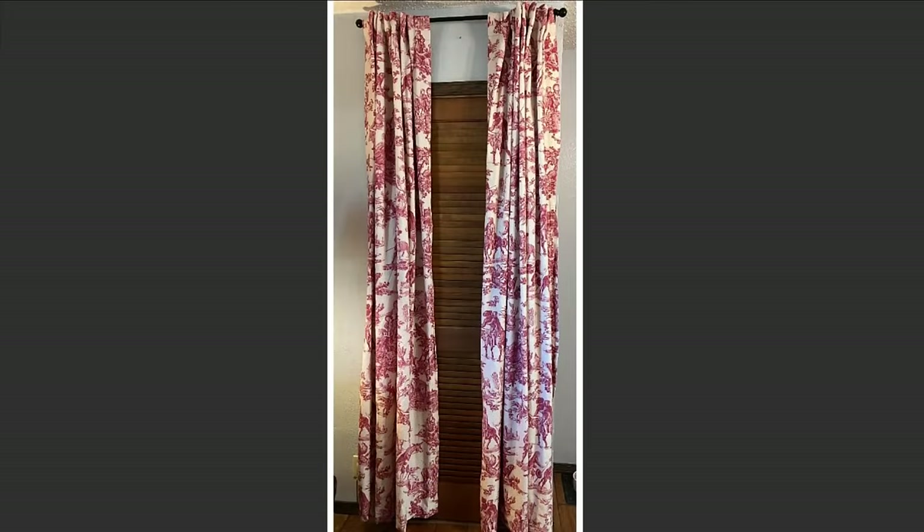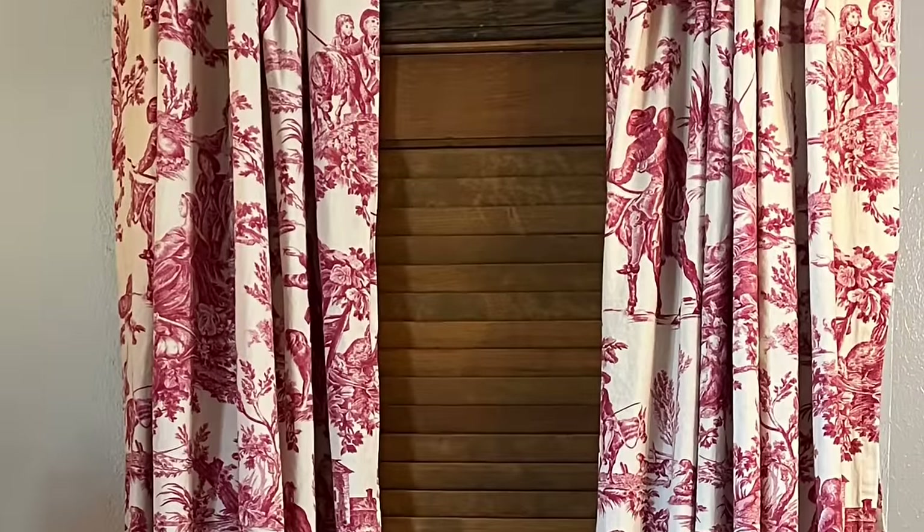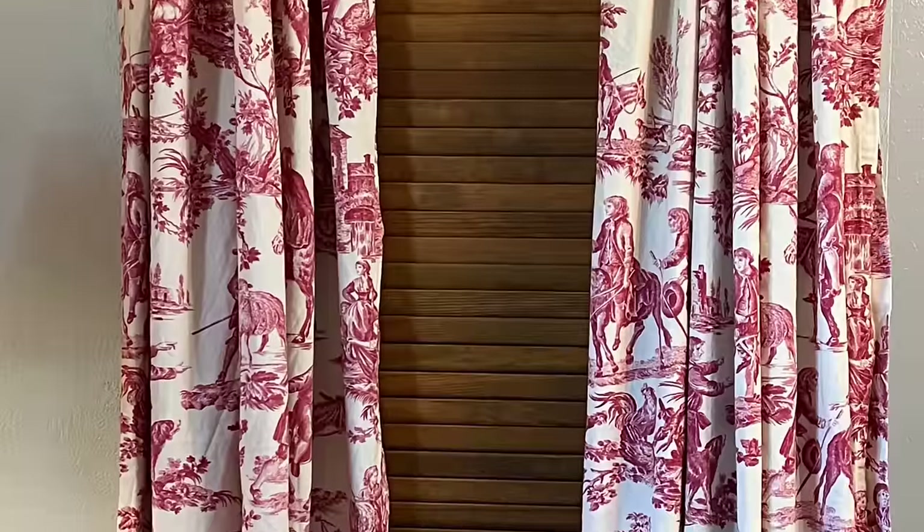The only thing that I somewhat liked about the door was that it has a louvered panel on it, which makes it easy to hang things on. So the first thing I did was hang curtains all the way up to the ceiling. This door doesn't get opened very often, so hanging the curtains isn't a problem because air can still circulate through the louvered door.